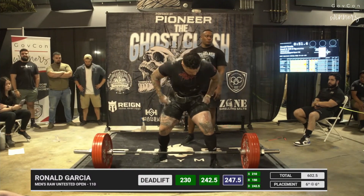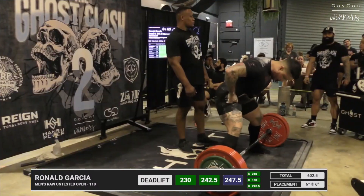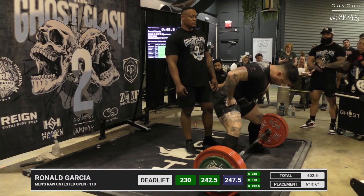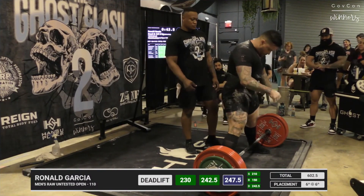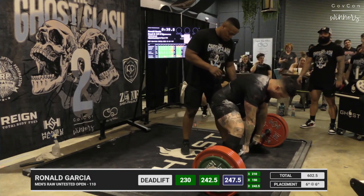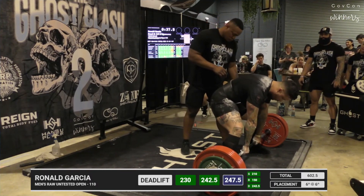545 pounds for Ron Garcia — let's have him go nine for nine. Nine for nine if he gets it, and it's his first meet! Wow. And he's going to be in sixth place in a very competitive class, the 110 kg.